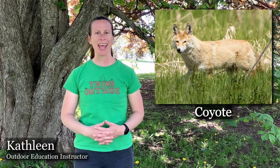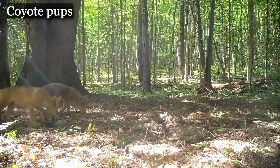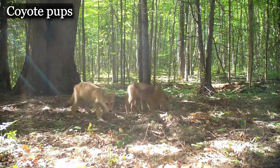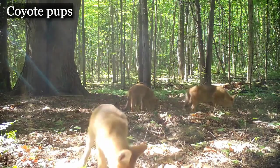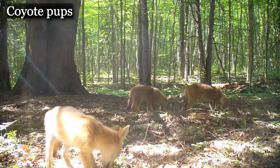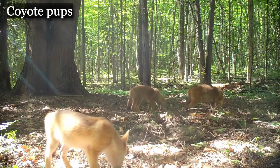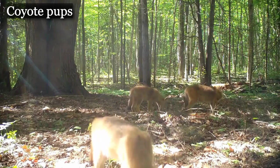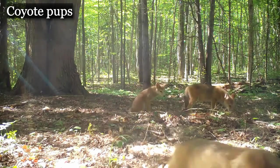The next animal we're going to look at are coyotes. Coyotes mate in the late winter, around January and February, and about 60 days later they give birth to their young — usually about four to seven pups. When they're born, for the first couple of weeks they are completely blind and have a light brown fur. Coyotes birth and raise their young in a den. Coyote pups drink milk from their mother for about the first month, and then they're given regurgitated food to help them grow stronger.